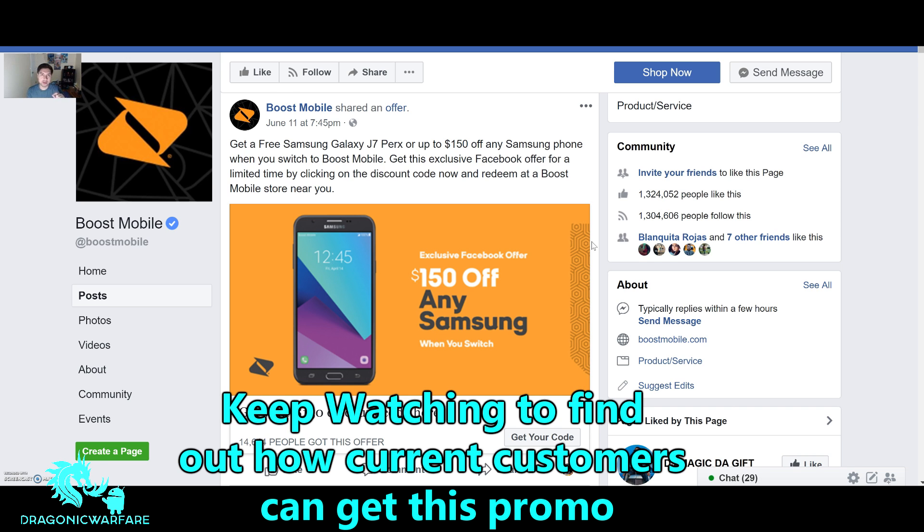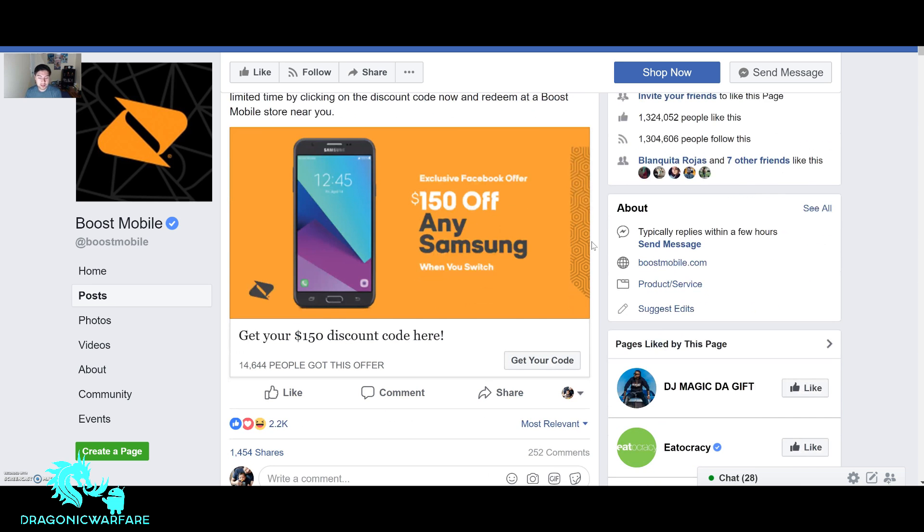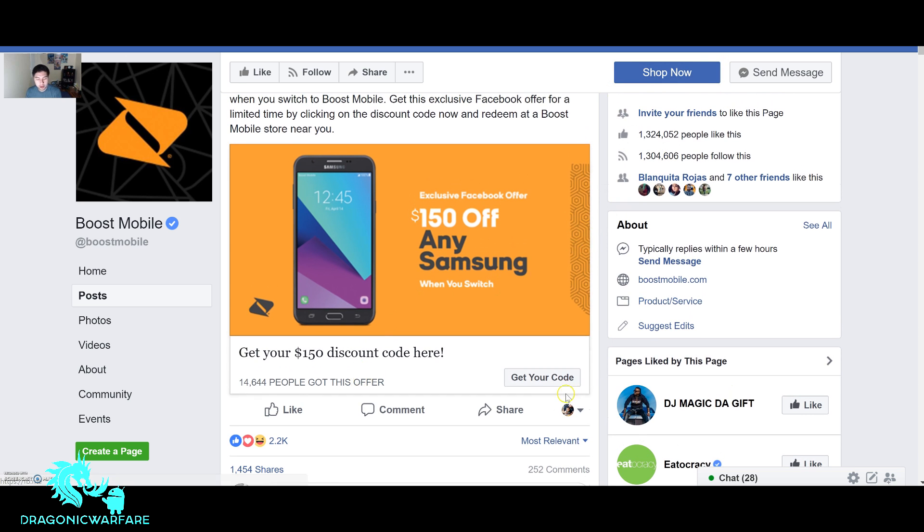So for all you Metro and Cricket fans out there, it's time to switch and get $150 off a Samsung phone. It says get this exclusive Facebook offer for a limited time by clicking on the discount code now and redeeming it at a Boost Mobile store near you. It's not online — it's in-store. Most of these promotions are in-store because they want people to come into the store for marketing purposes. So you would click 'Get Your Code' right here.